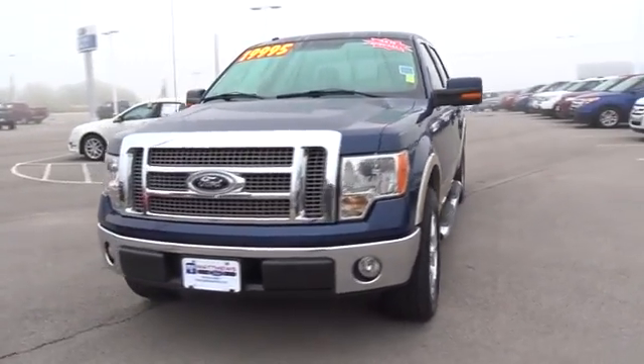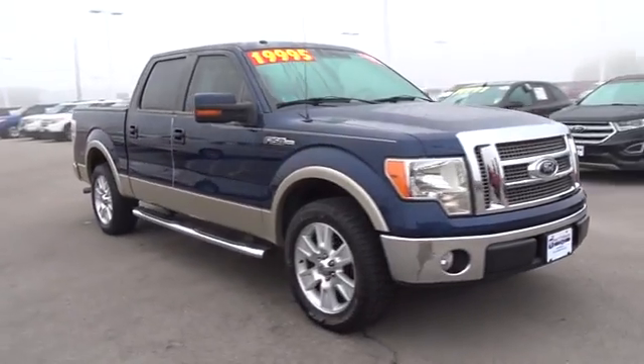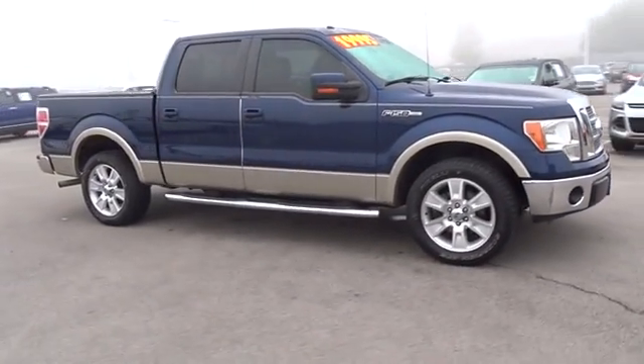2010 F-150. A Ford F-150 knows how to handle any situation. It's built to follow orders. No whining.